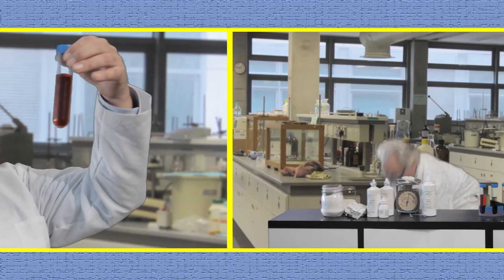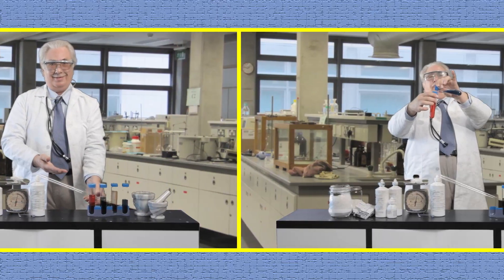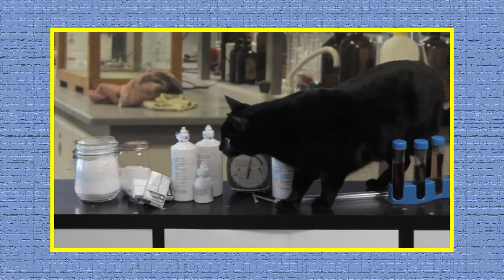Plus, it's scientifically proven. Our top feline experts are working around the clock to perfect a contact specifically shaped to a cat's eye. Just ask this certified cat scientist. Hi, I'm Dr. Greg. I'm a certified cat scientist. Wow! Look at all that high-tech technology.